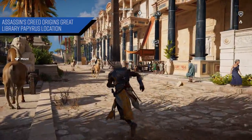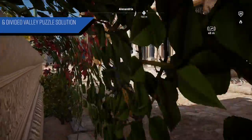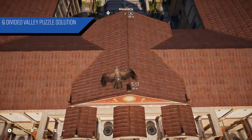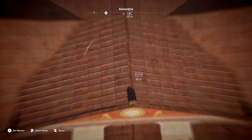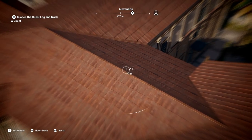What's going on good people. In today's video for Assassin's Creed Origins, I'm going to show you guys where the Great Library papyrus is located and in the process show you guys the Divided Valley puzzle solution. So with that, let's get started.